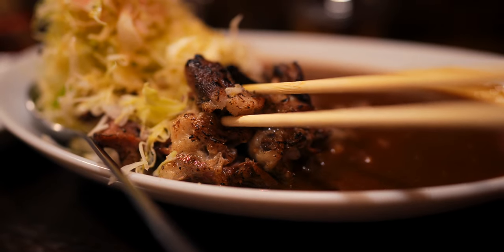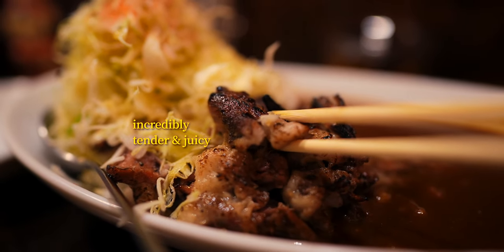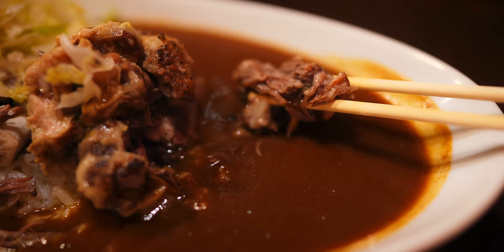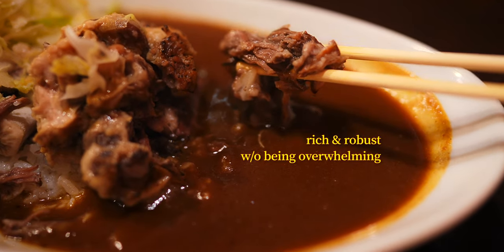Slow cooked for six hours and then flame broiled on the spot, it's an exquisite pairing of fall-off-the-bone tender with bold, freshly seared umami flavour. Additionally, the curry roux is packed with deep, nuanced beef essence that's rich and robust but doesn't overwhelm.